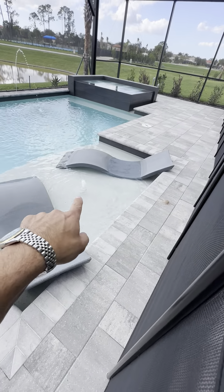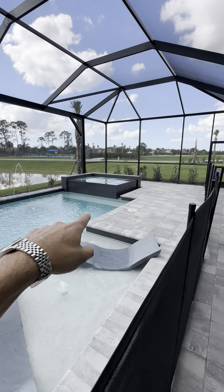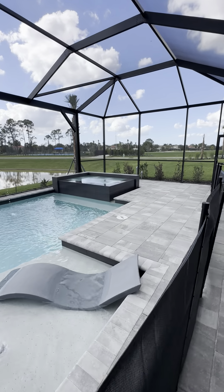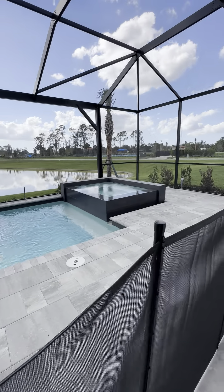There's a sun shelf and a bubbler. This is going to light up at night with a champagne spillover edge. That elevated section is actually a hot tub, but right now they have water flowing over it — that's why they call it the champagne edge.